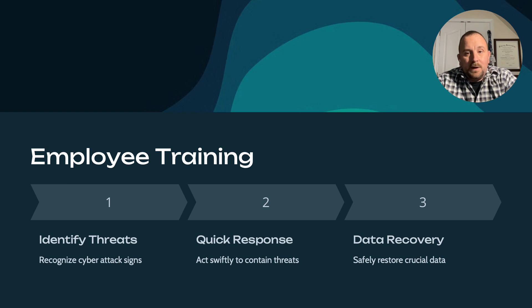Employee training is imperative to have cyber resiliency. Your employees need to be able to identify threats — can they recognize a phishing email or a social engineering attack? Do they know what to do if they fall victim to one of these attacks? Does your help desk have proper training on what questions to ask, what data to collect, and do they have an escalation path to make sure the security team is pulled in promptly to swiftly contain any threats inside your environment?